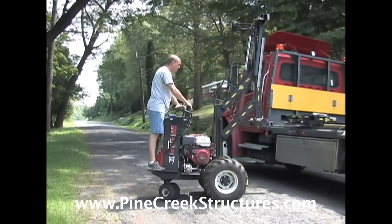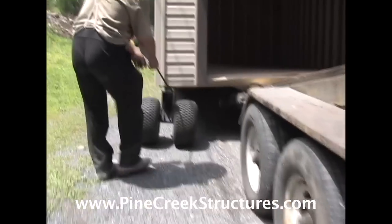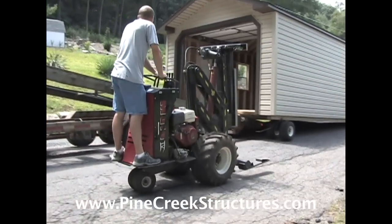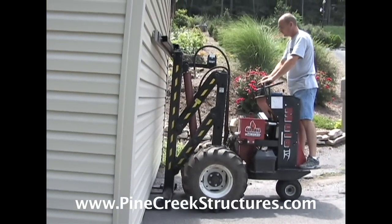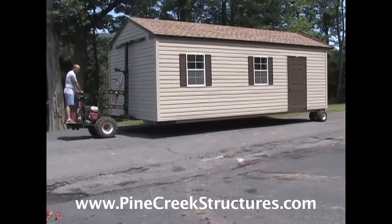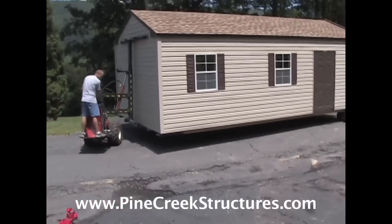The Shed Mule is approximately 15,000 pounds lighter than a traditional delivery truck and trailer. The Mule makes quick work of what otherwise could be a very tough situation. It is equipped with wide flotation tires that are specially designed to minimize yard damage, have superior traction, and work to keep the structure level despite uneven terrain.